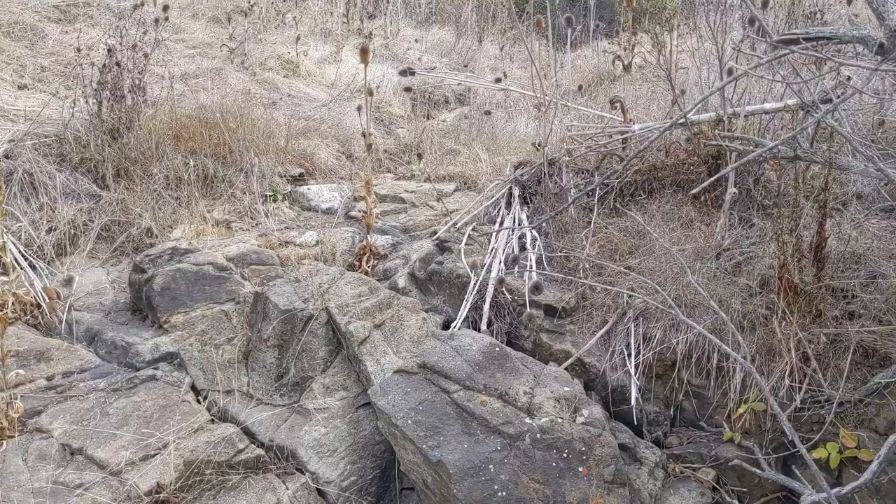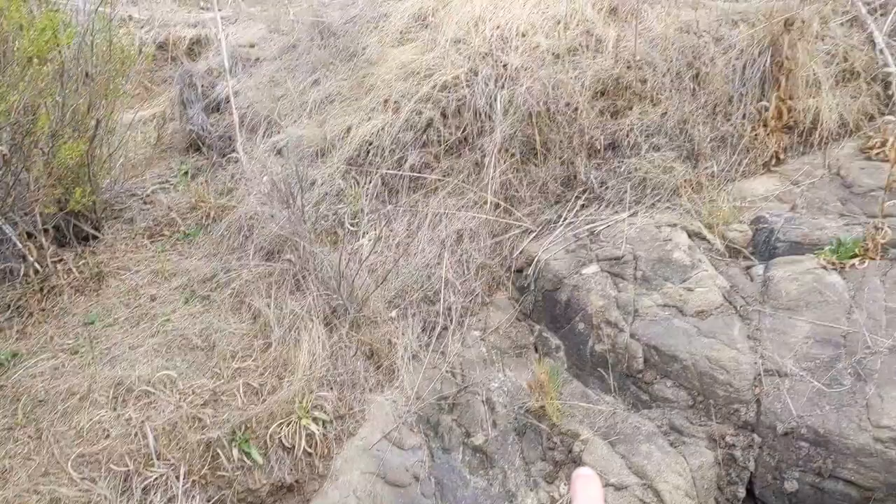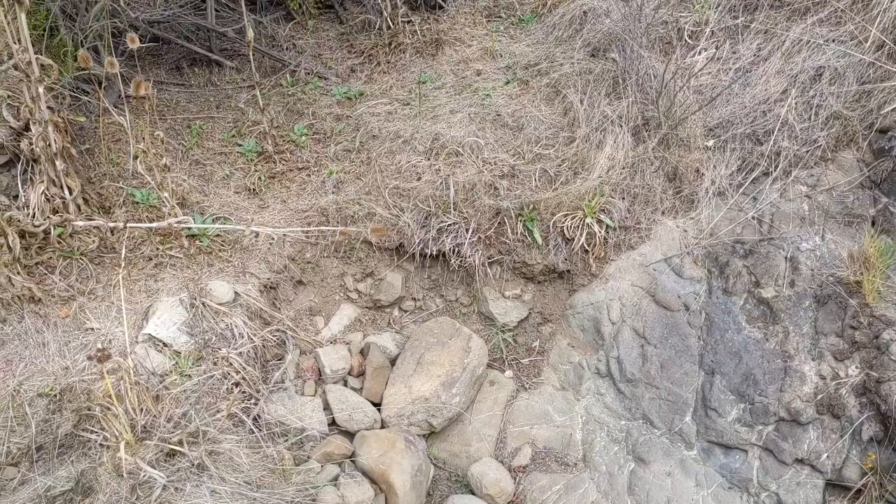This is a great example of how headcuts progress. This is the primary channel down here in the valley bottom that's already found bedrock. So this is acting as a de facto Zuni bowl and it's armored all the way down to here. However, up above, flows have split at some point and we actually have a staircase of headcuts.